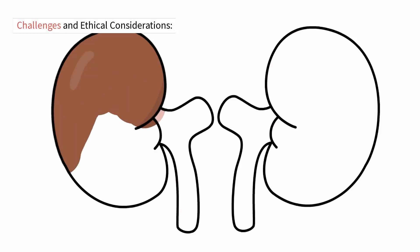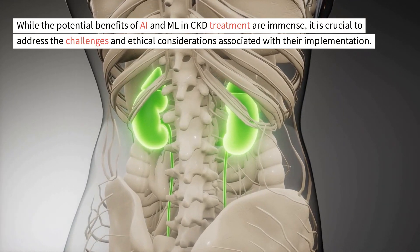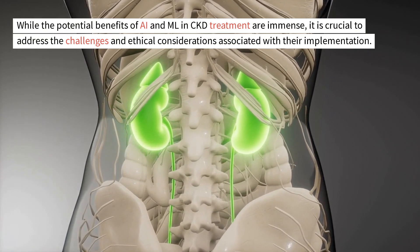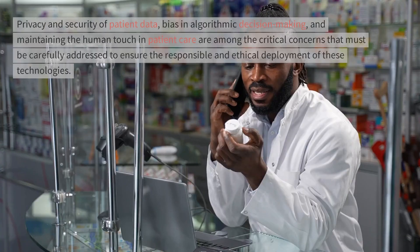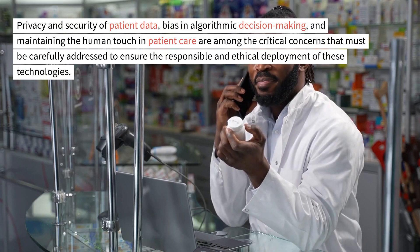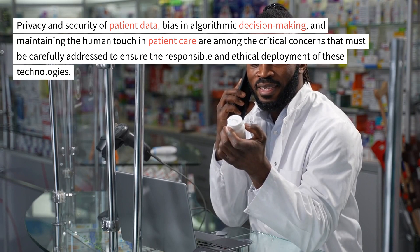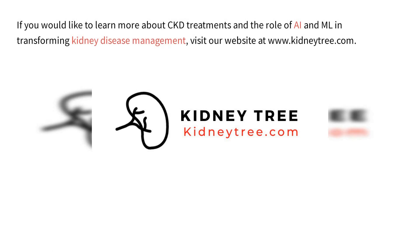Challenges and Ethical Considerations: While the potential benefits of AI and ML in CKD treatment are immense, it is crucial to address the challenges and ethical considerations associated with their implementation. Privacy and security of patient data, bias in algorithmic decision-making, and maintaining the human touch in patient care are among the critical concerns that must be carefully addressed to ensure the responsible and ethical deployment of these technologies.